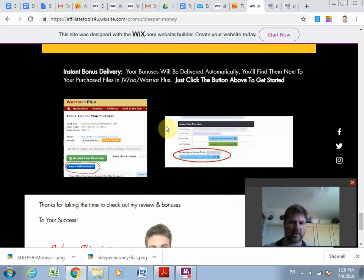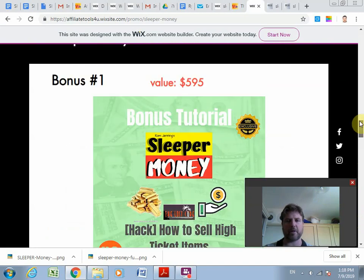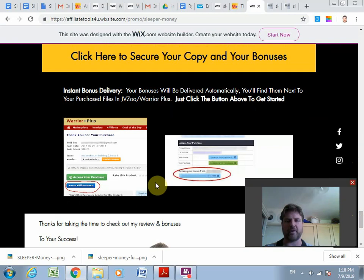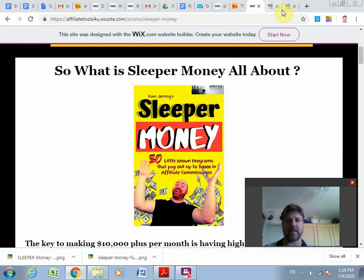Once you buy Sleeper Money, you'll be taken to Warrior Plus or JVZoo and they'll give you a green button to access your purchase. Underneath that green button there'll be a blue button which you can click to access my bonuses. You'll have instant access to all the bonuses I've just shown you, right from the purchase confirmation page.